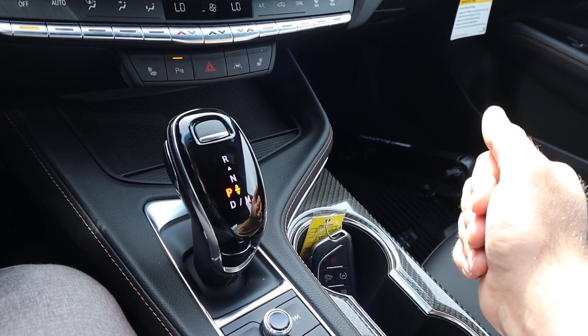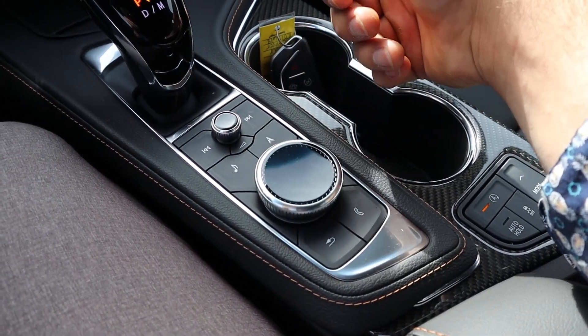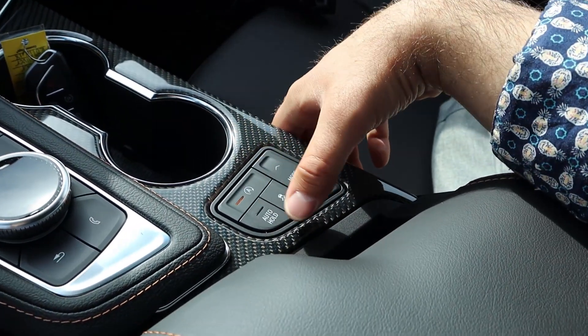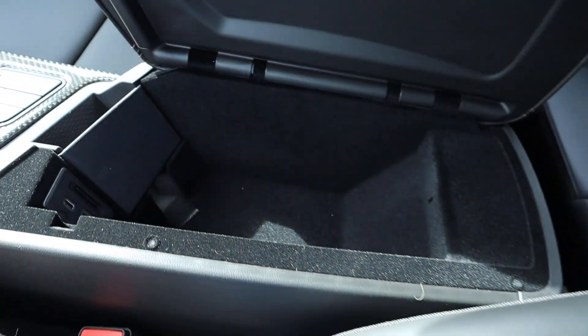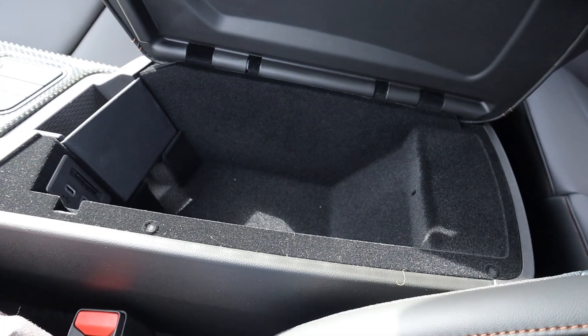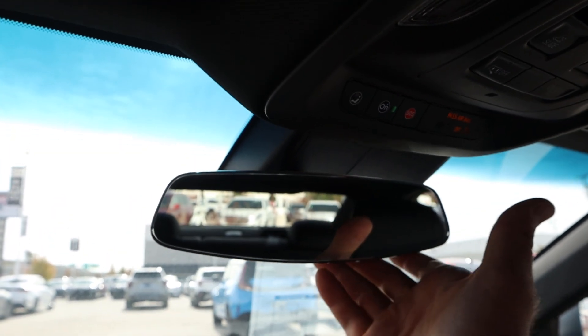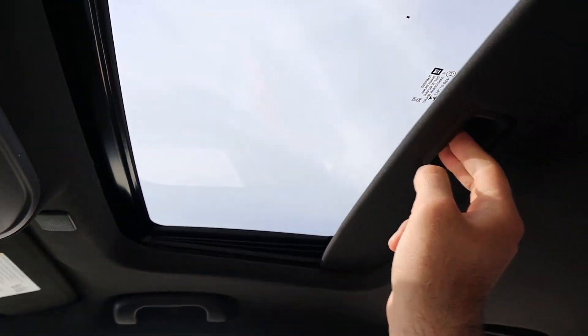The shifter for the 10-speed automatic is here, along with physical controls for the infotainment system if you don't want to use the touchscreen. There's carbon fiber trim around the cup holders. Controls for auto stop-start, auto hold, stability control, and drive mode select are also here. There's decent storage in the center console with nice padding on top, and a regular rearview mirror.